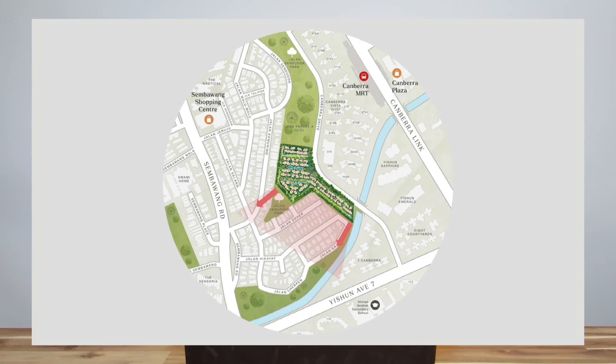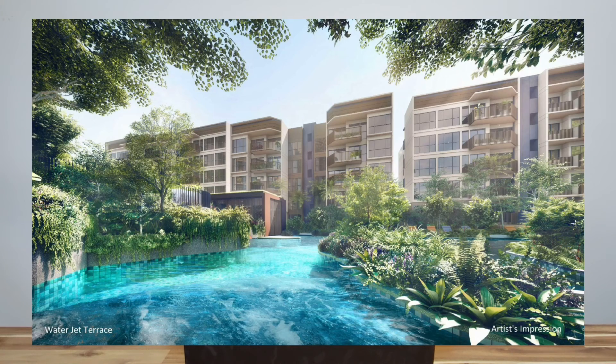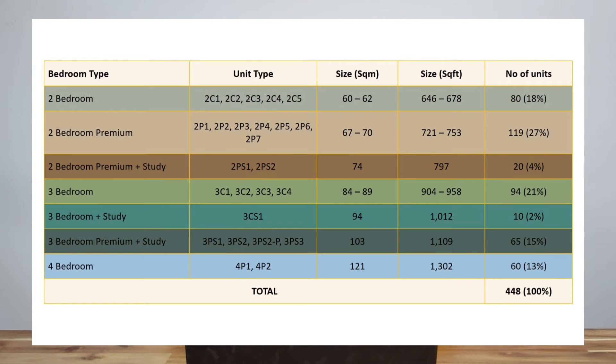There are many outward-facing units where you get a landed housing view. Even for inward-facing units, you have the wonderful gardenscape and waterscape provided in the development. This award-winning project comprises 448 units, with a variety of unit types available from 2 bedrooms to 4 bedrooms, suitable for young couples and large families.